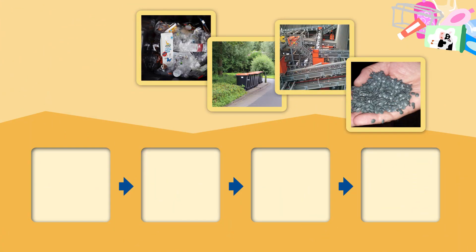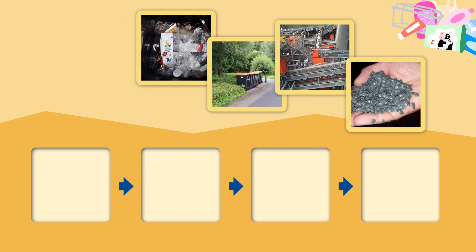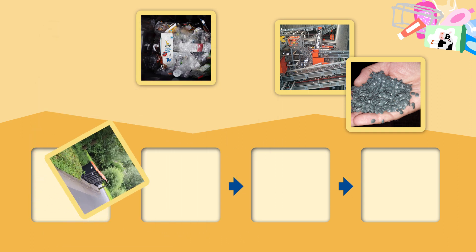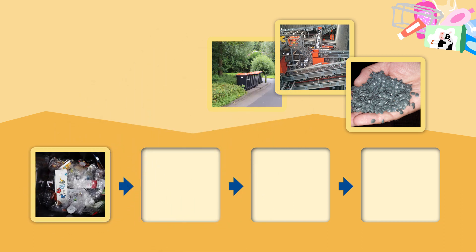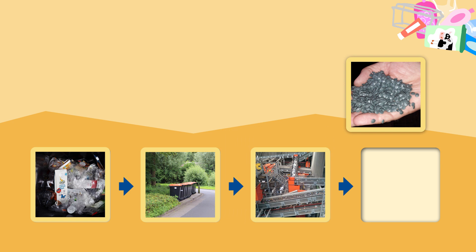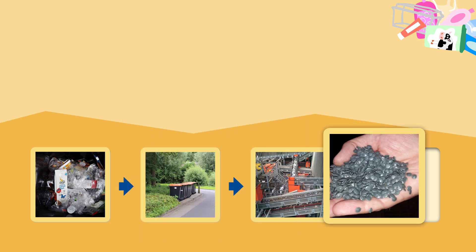Van het afval uit de plastic container wordt nieuw materiaal gemaakt. Weten jullie hoe dit gaat? Als eerste het tweede plaatje — o nee, eerst moet het afval erin. First we put the plastic in the containers, op plaatje één. Juist. En daarna? Dan wordt het opgehaald, zoals op plaatje twee. En daarna verwerken ze het afval, zoals op plaatje drie. Dan blijft er nog maar één plaatje over: dat is nieuw plastic. Nice, yippie!